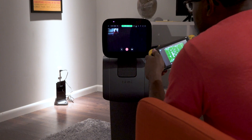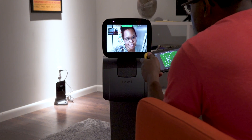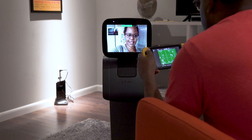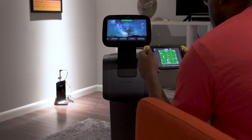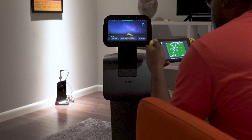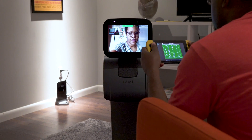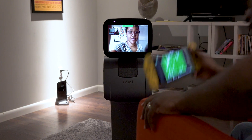Hey Ben. Hey, what's up? Can you get the towels in the washing machine, please? Yeah, I can put them in there. All right, awesome, thank you. I'll put them in there as soon as I'm done playing this game. I'm playing this game, but I'm going to do it right now.